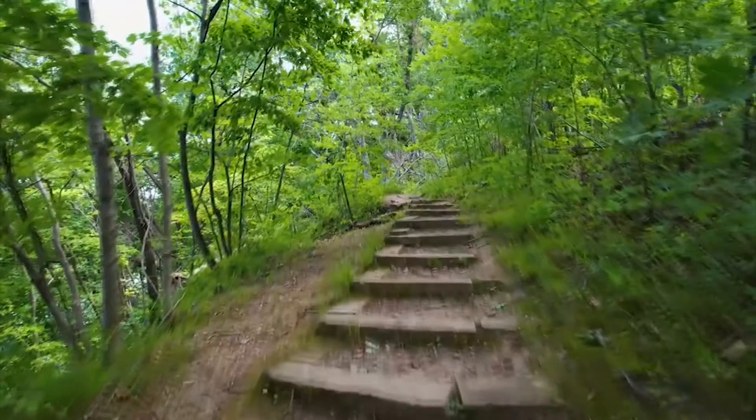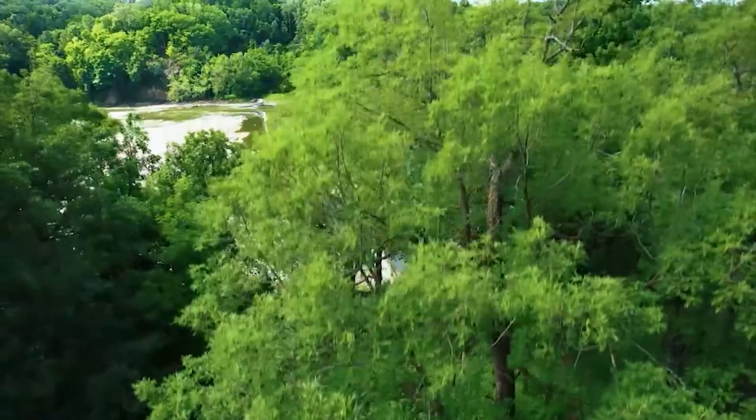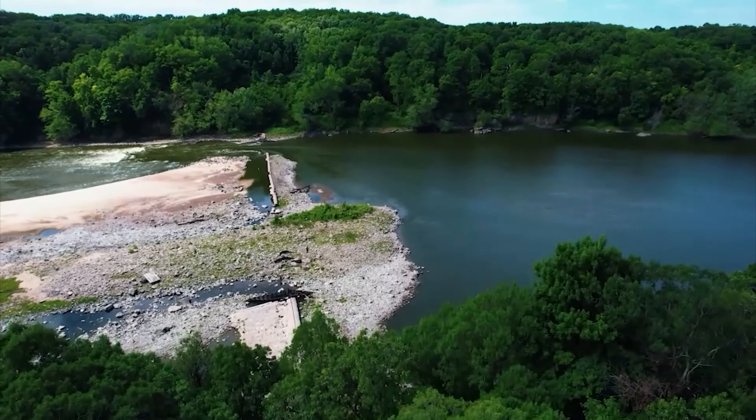With only a few inclines on the path, most people will find this hike very easy and relaxing. My favorite part of the trail is the lookout point above the bluffs, looking out over the Cedar River over the old dam.